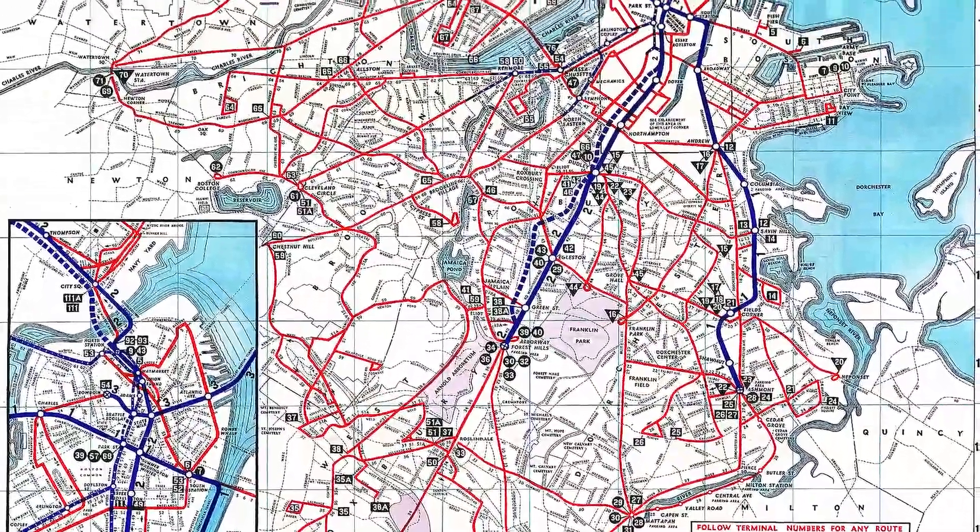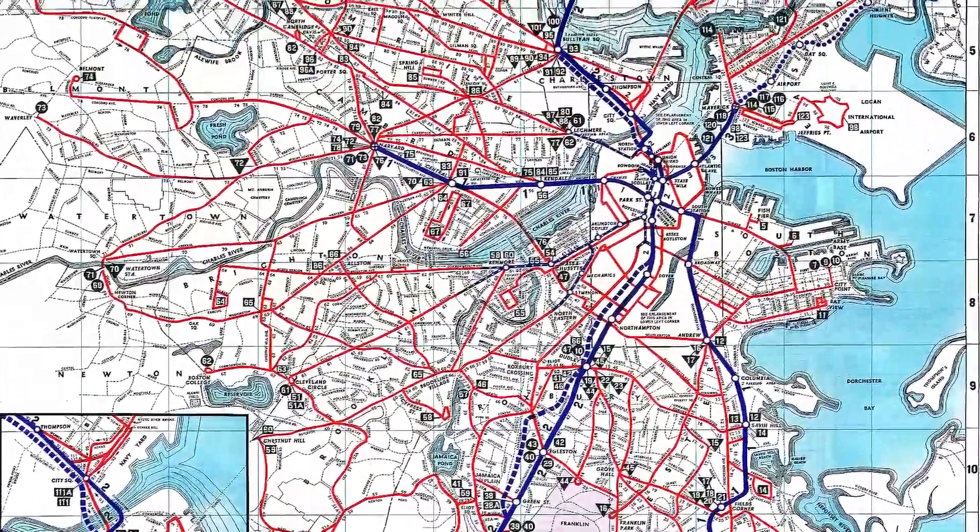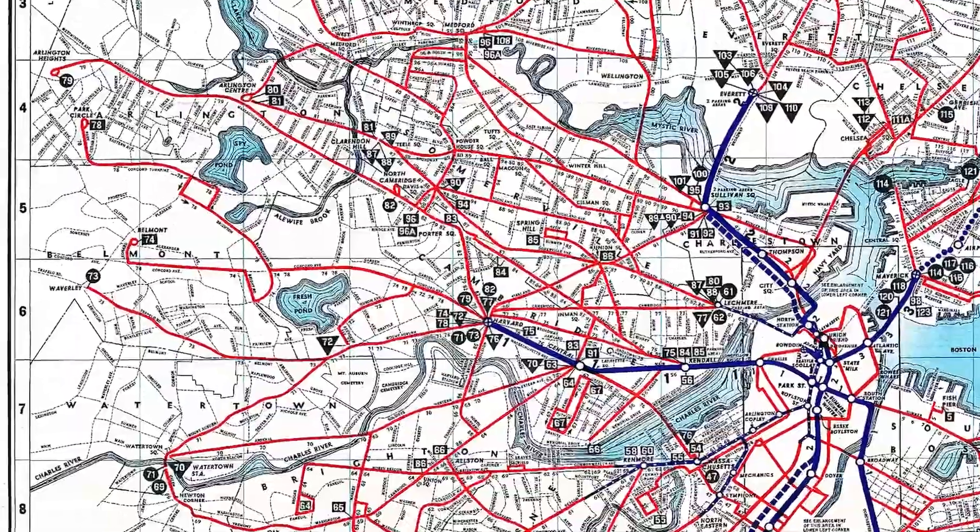I wanted to give just a little bit of background on the trackless trolleys, because I think the history is really interesting, and also the way that they operate today is just as interesting as well. There was a fleet of over 463 trackless trolleys at the height in Boston — it was the third largest trolleybus system in the United States at the time it was at its peak.